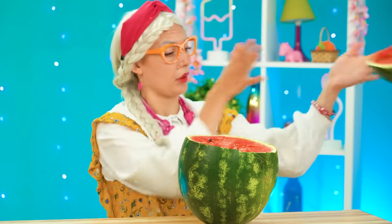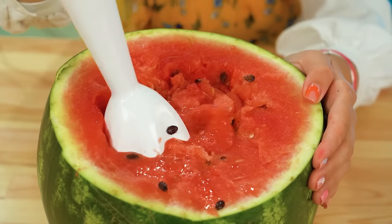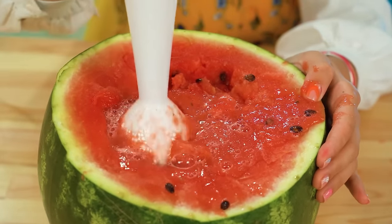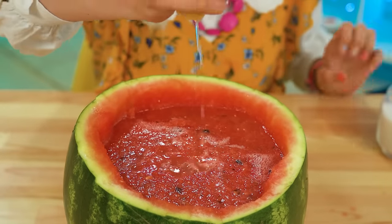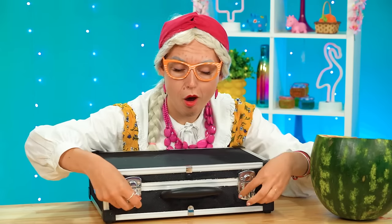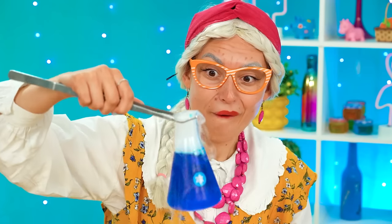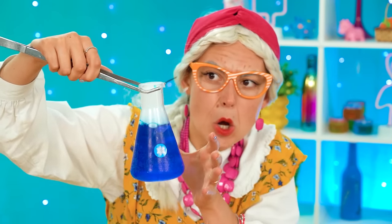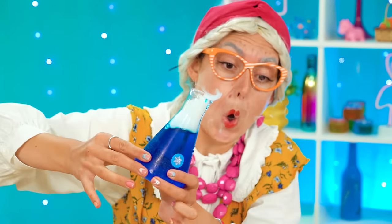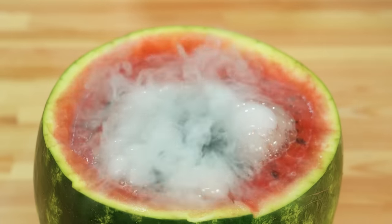I'm ready to go! Let's turn this watermelon into a liquid! Guzzle guzzle! And add the sugar and lemon! Now it's time for my potion! Look how beautiful! It's perfect! In you go!